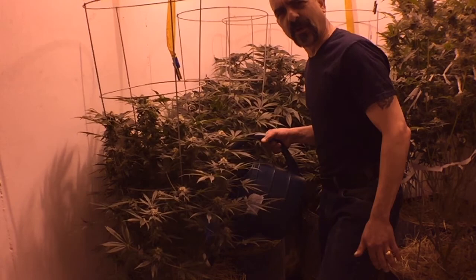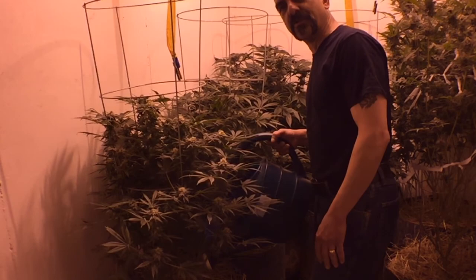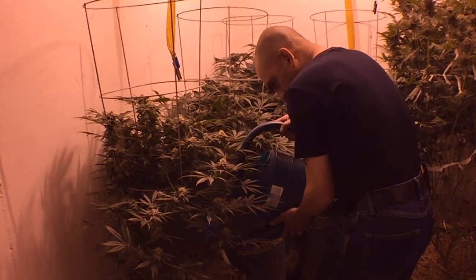Hey, YouTube growers and no-till nerds around the world. This is the Rascal Farmer, and welcome back to the no-till lab. Just hitting up these pots with a little bit of water. Want to give a big shout-out to all my UK viewers and my friends from north of the border. The love you guys are sending back is unbelievable.